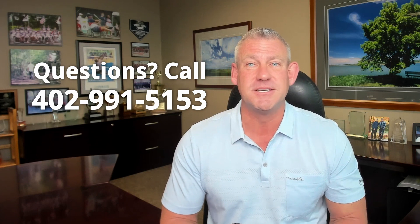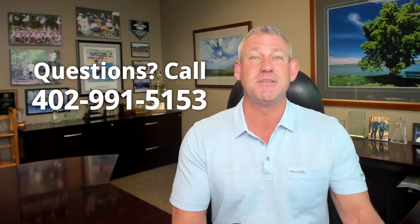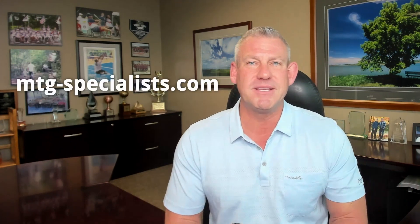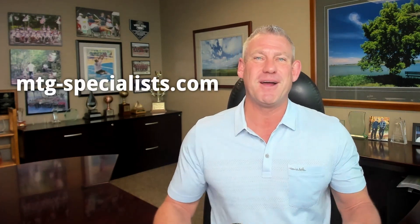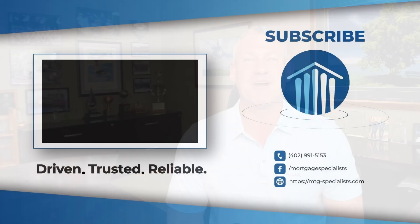I hope you learned a little bit here today on how to speed up and move your home loan quicker to closing. If this makes sense to you, please hit the subscribe button below — we have many more videos coming out each week to educate you on the home loan process and real estate needs. Whether you're a first-time homebuyer, an investor, or a seasoned pro, we'd love to give you basic tips and tricks to make the process simple and stress-free. I'm Brent Rasmussen, owner of Mortgage Specialists — we'll see you next time. Have a great rest of your day.